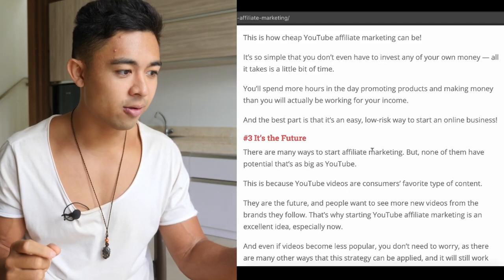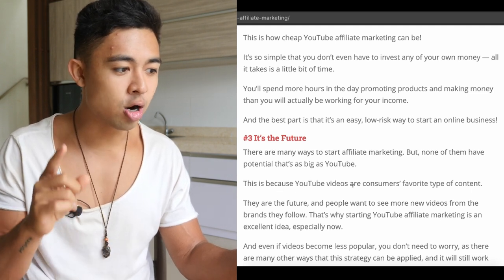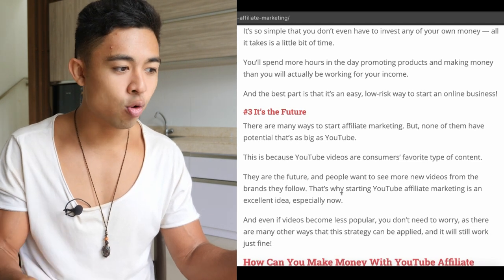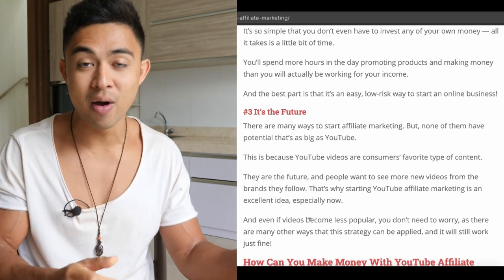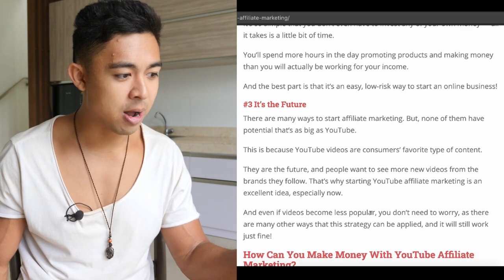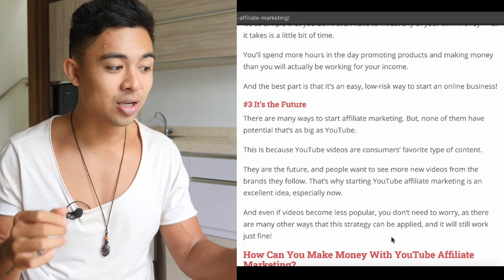Video marketing and content marketing is going to move towards being more personal with people. People want to deal with brands where they know the person behind it. There are many ways to start affiliate marketing, but none of them have the potential as big as YouTube, because YouTube videos are consumers' favorite type of content. People want to see more new videos from brands they follow, and that's why YouTube affiliate marketing is an excellent idea especially now, especially as things are growing. Even if videos become less popular, there are many other ways the strategy can be applied.